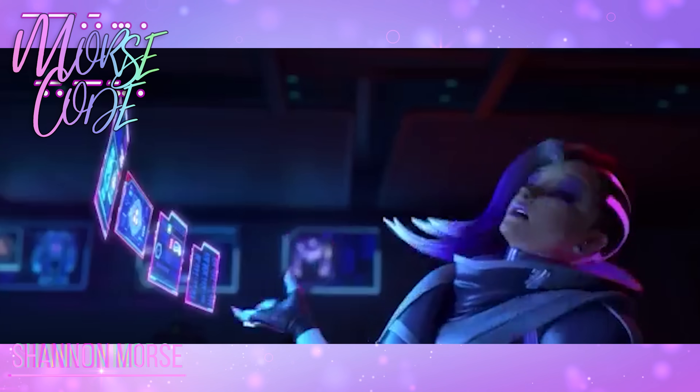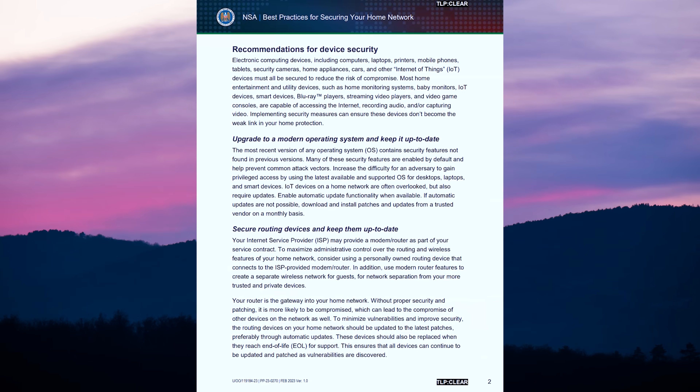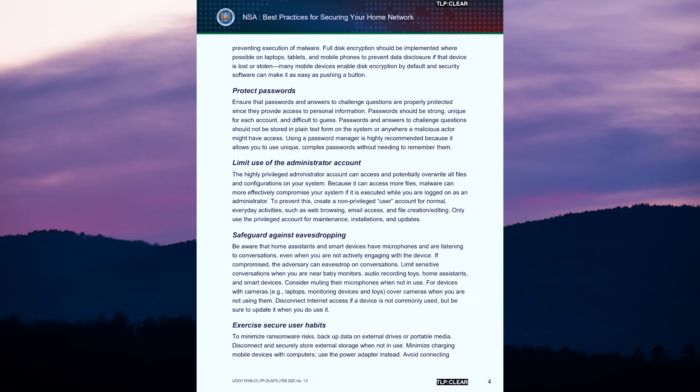Want to make your home network more secure? Of course. These nine steps make it very easy to do so. Earlier this year, the NSA published an information sheet about how to secure your home network. But why does this matter? Well, the NSA oftentimes is on the forefront of any kind of attacks, so they often put out warnings about current hacks or threats that we, as consumers, should be aware of.